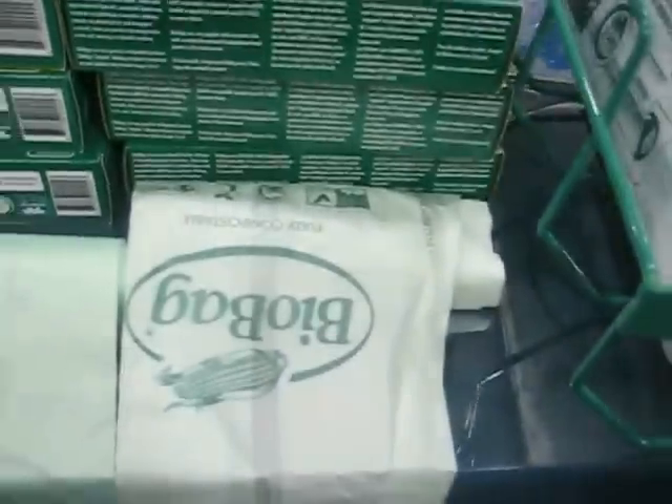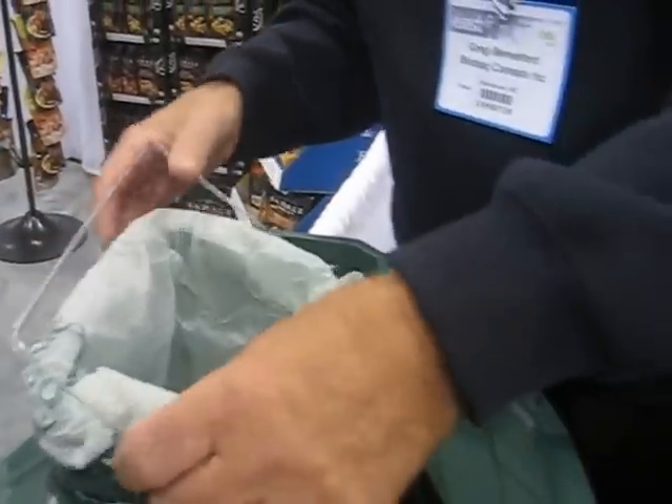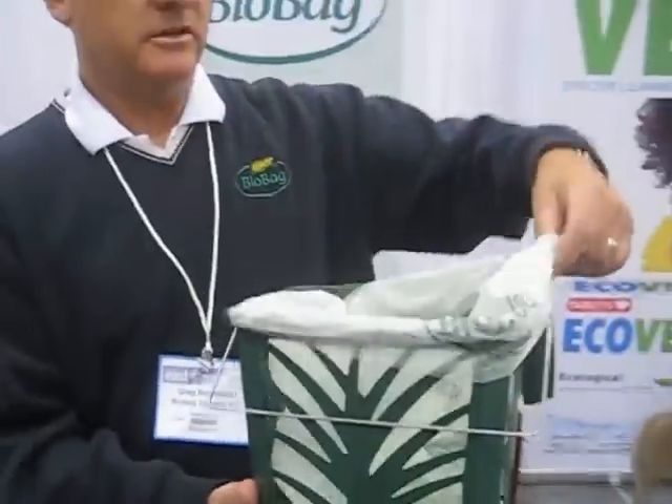On the other side of it, we have a kitchen countertop food waste bag. These fit your kitchen countertop bins. These are the bins that we offer. This bag tears off and goes in this bin like so.